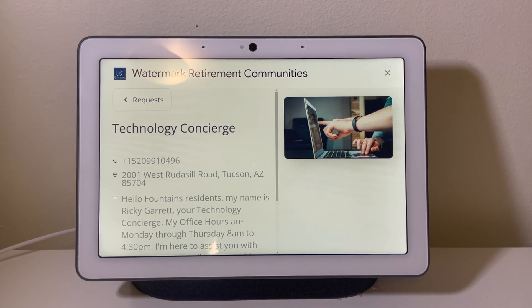Hi, I'm Ricky, the technology concierge. I have received your request and will get back to you within 48 hours. If you have contacted me on a Thursday, I will respond to you by the following Monday. If you need immediate assistance, please contact the front desk.